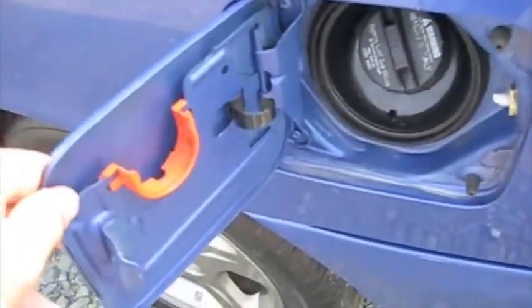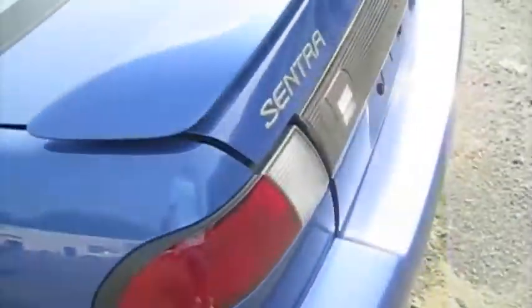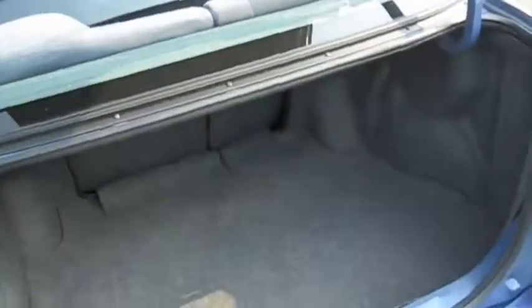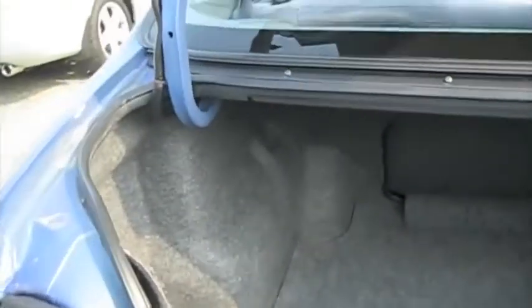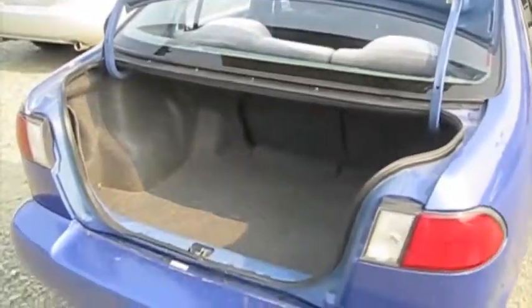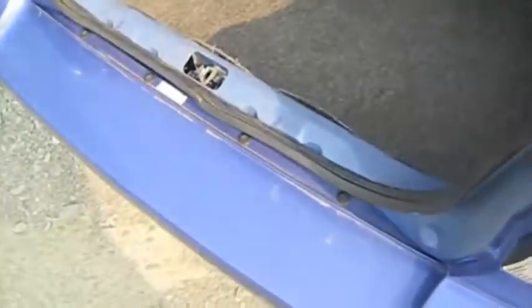We'll pop the trunk and the fuel cap. It's a fair-sized trunk for this small of a car — it's pretty deep, although it's not quite as long extending back. Short lift.